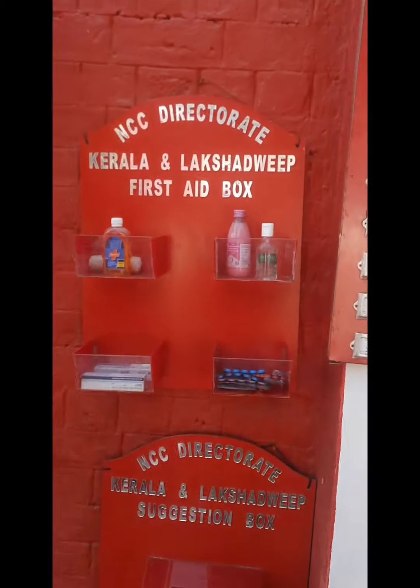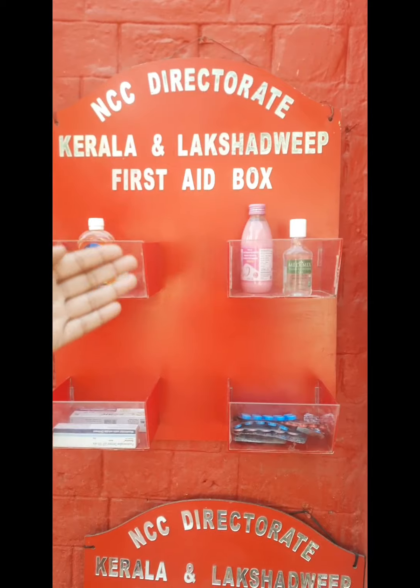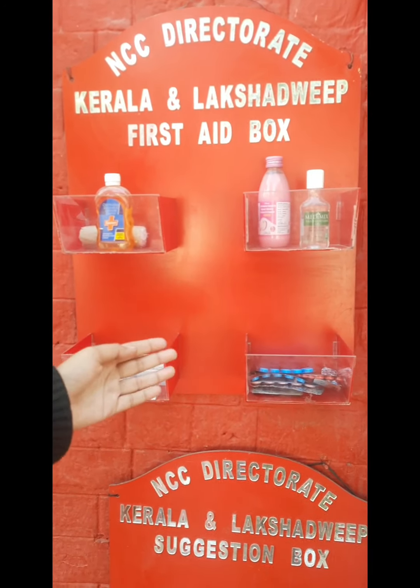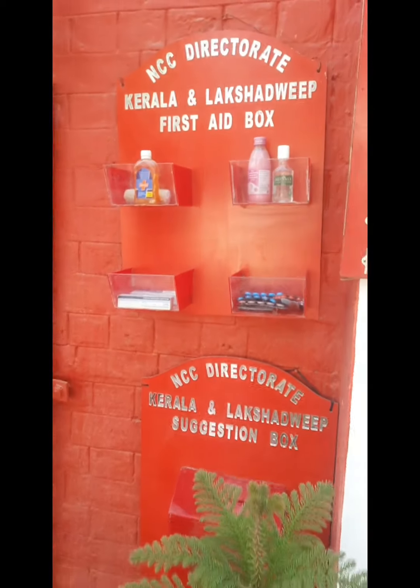And here we have the first aid box. We have kept the Savlon and also the hand sanitizer, the acidity medicine, the paracetamol, the painkillers as well as the ointments which we are using.